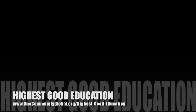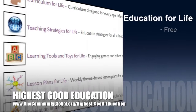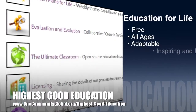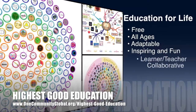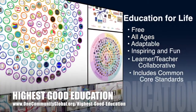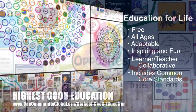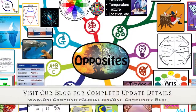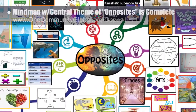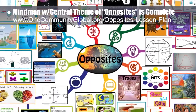One Community's approach to highest good education is open source and free shared, designed for all age groups, adaptable to any schooling environment, inspiring and fun for all participants, learner-teacher collaborative, and includes U.S. Common Core standards. This week, the core team — consisting of the Satellite and Pioneer members — finished the final 50% of the lesson plan mind map with the central theme of opposites.